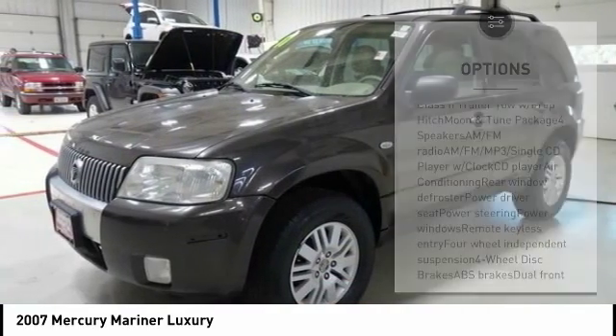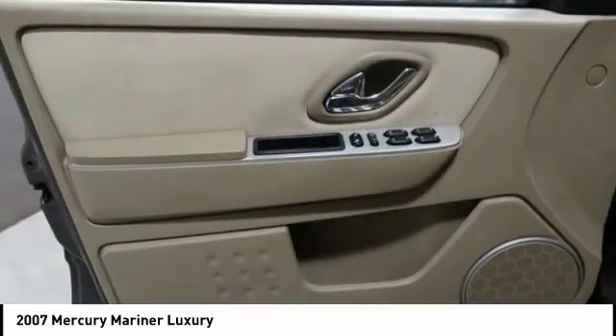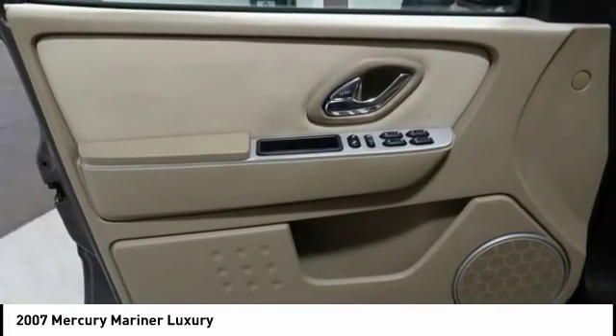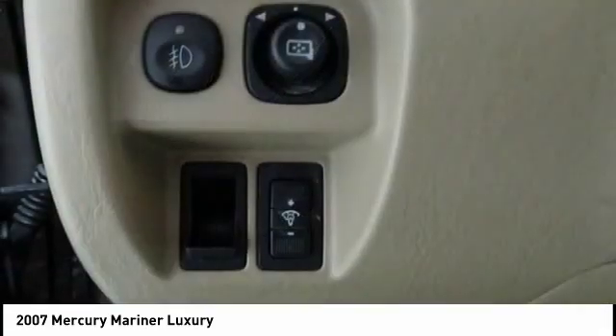Here are some of this vehicle's great options: air conditioning, leather-wrapped steering wheel, dual airbags, power steering, aluminum wheels, four-wheel disc brakes, AM/FM/CD/MP3 radio, CD player, rear window defroster, and power windows. Take this vehicle for a spin and see why so many shoppers are now proud owners.